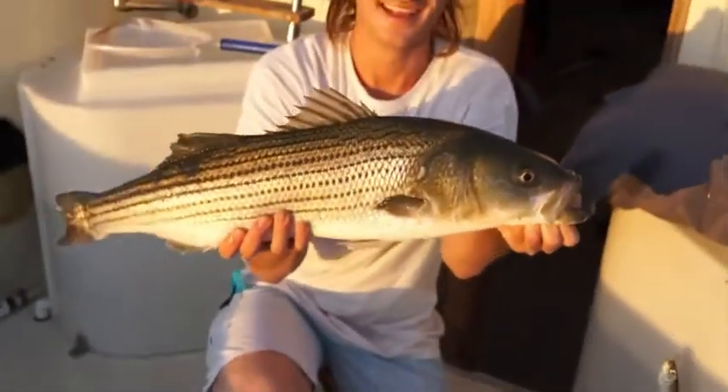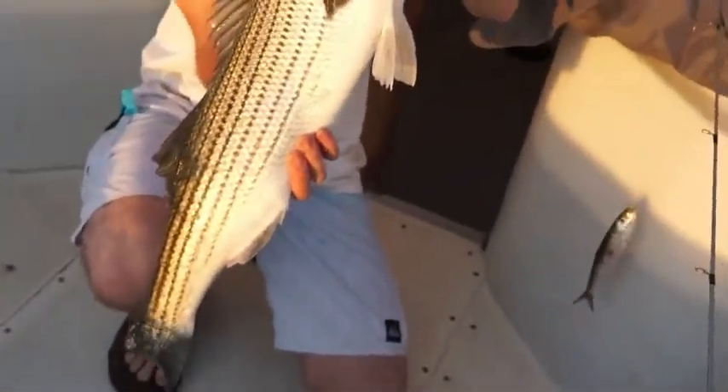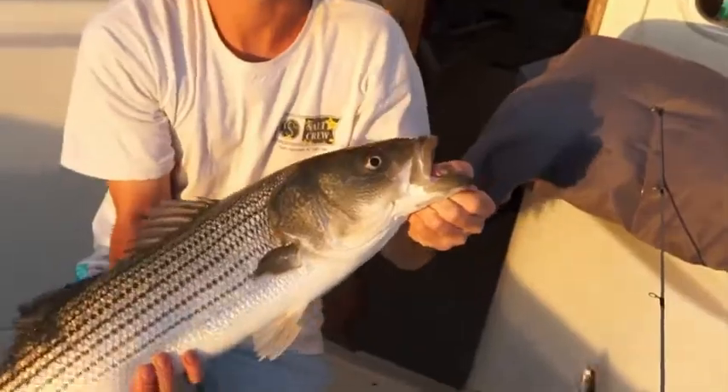Look at that hook. Oh wow. That's a really big fish. Oh my god. That's a really good one.